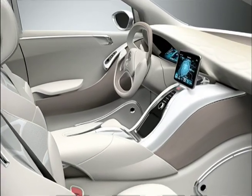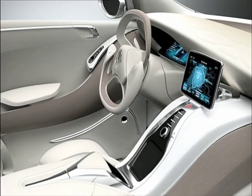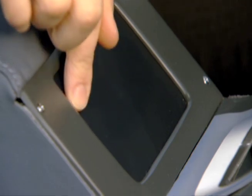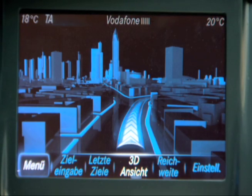That's the future. The design of the cockpit was defined by new and innovative features, including the touchpad in the center console. A video camera transmits a translucent image of the fingers onto a screen in the center of the dashboard.